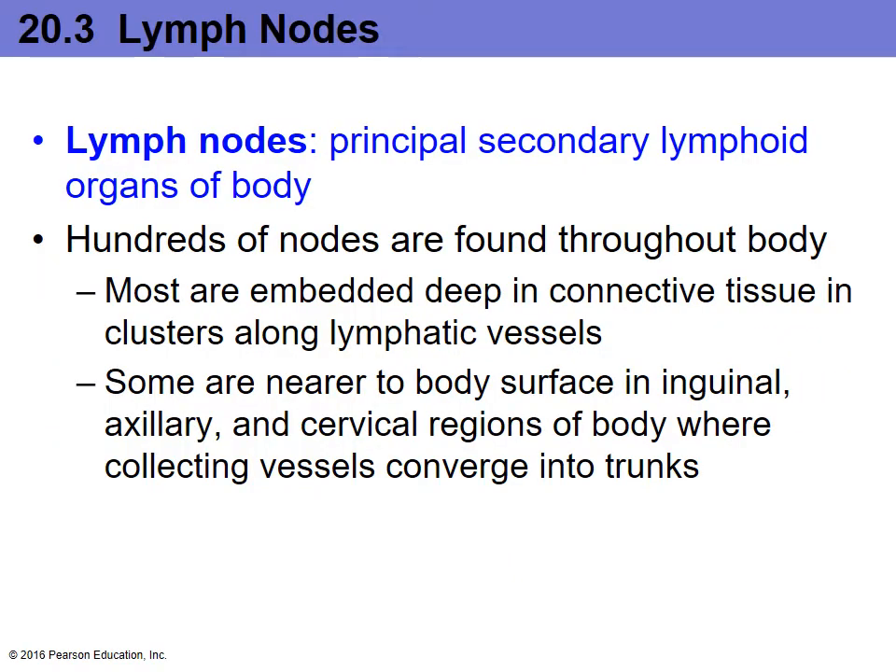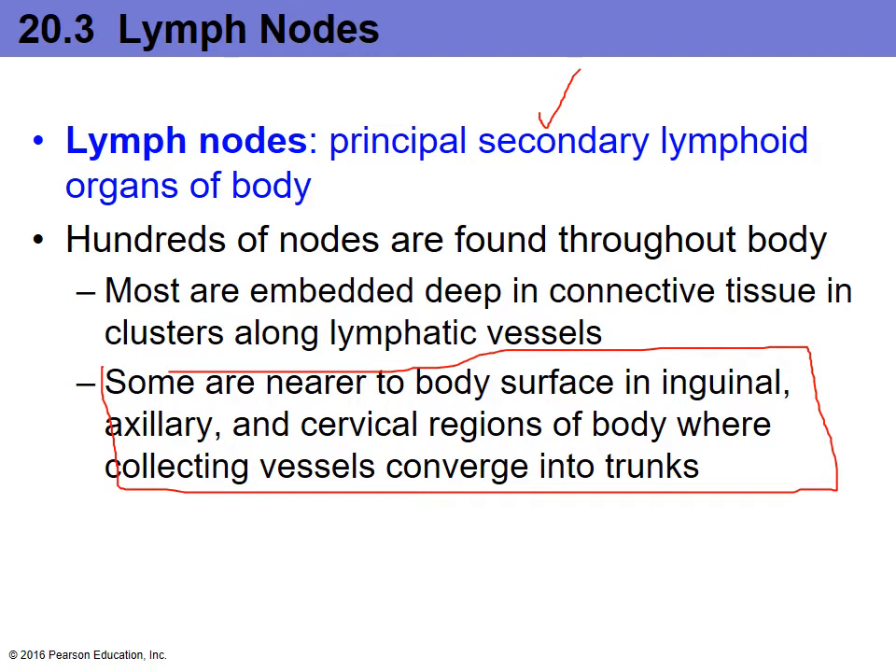For the lymph nodes, remember two main important things. First, it's an example of a secondary lymphoid organ. Second, it will be the only location where the lymph fluid can actively get filtered. You will have lymph nodes all throughout the system. Most of them are going to be relatively deep in the connective tissue, but a few are very close to the body surface and can easily be palpated — located in the inguinal region, the axillary region by the armpits, and the cervical region by the neck.